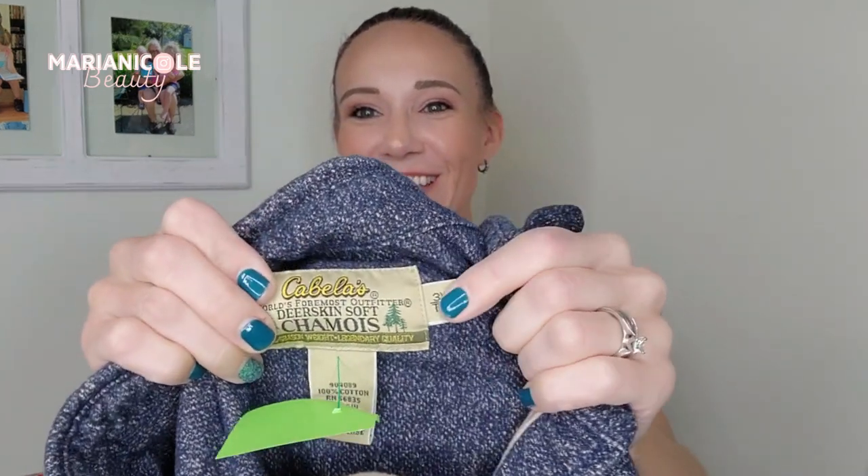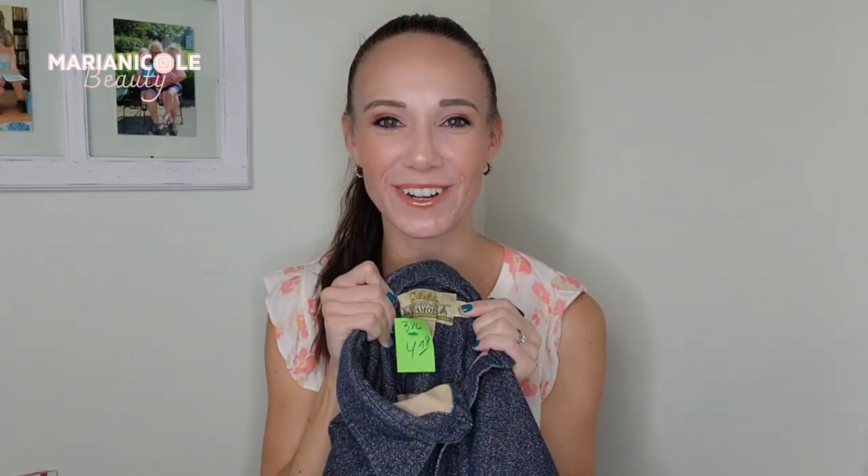I mostly sell women's clothing and shoes but I do love picking up men's clothing when I find it. This was kind of thrown off to the side and I absolutely was going to grab it, especially for this price — five dollars, so two fifty. This is a Cabela's deerskin soft chamois.